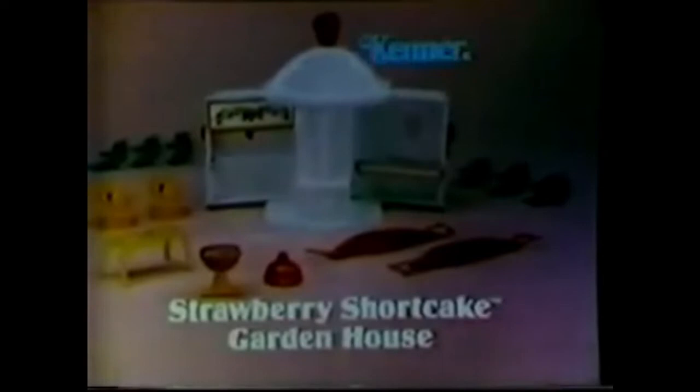They're from Kenner. The Strawberry Shortcake Berry Bakes Shop. You can play store when you open the top. Look, there's a stall. You can pretend making pies and jam, and selling them with the Strawberry Shortcake doll, sold separately.